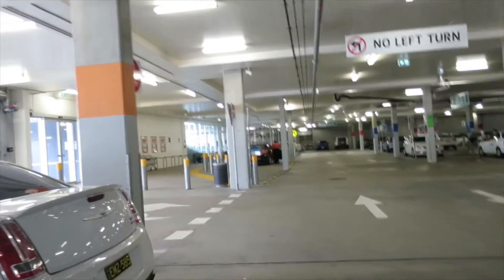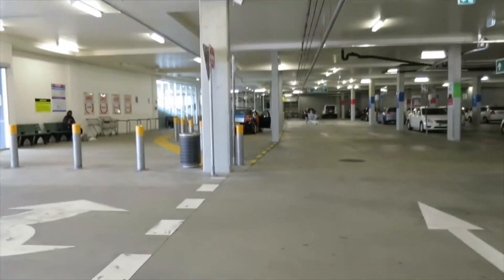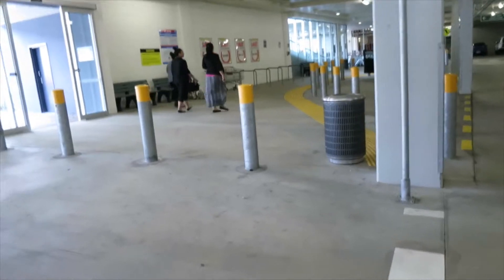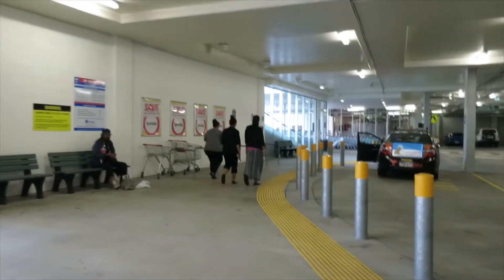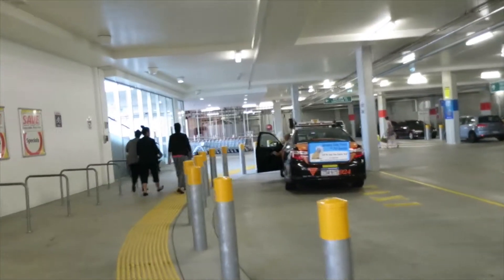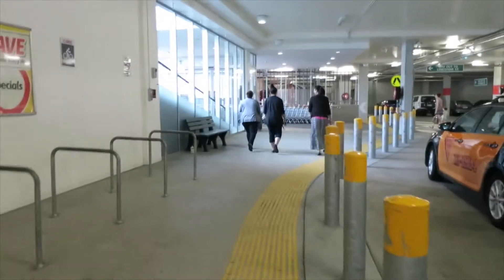So this is the first thing that's different — everything, like, the store is above us. We're in a parking garage. Where I'm from in Orlando, they have a Target that's kind of like this, but here basically every single supermarket is like this. The store is above it, which is pretty cool — good use of space, I would say.